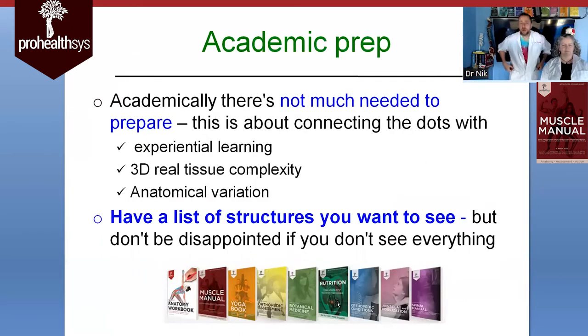For academic prep, there's not really too much you can do beforehand. You're going to be amazed at how different things are from the textbook versus three-dimensional anatomy on a donor. This will be mainly experiential learning — you're looking at 3D structures, interconnection of tissues, and anatomical variations. If there's something you've always had trouble grasping, like the foot — you can study it in a book and know all the muscles and tendons and ligaments, but you won't truly get it until you see it in three dimensions.